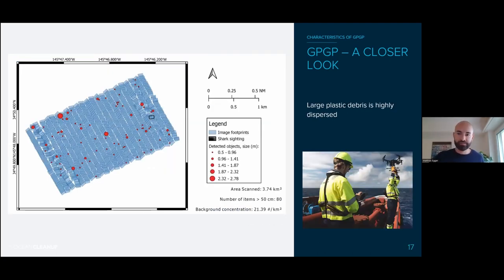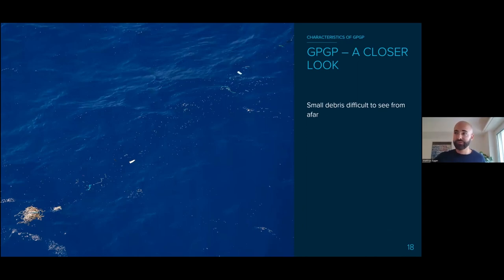Why don't we see the big items? Remember the photo of the garbage patch — it looks like pristine ocean surface. That's because the big stuff is really dispersed. We fly drones in the garbage patch and map objects. You see the blue rectangles are drone photos stitched together, and the red dots are items found — with dot size representing item size. There are lots of big floating objects, but they're really dispersed. And the microplastics are there, but you have to zoom in to see them.